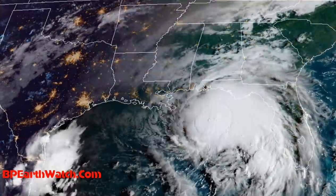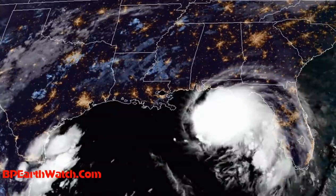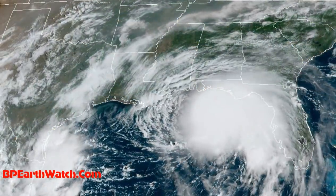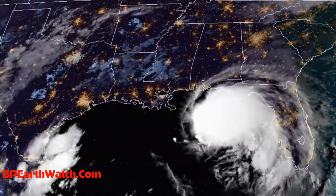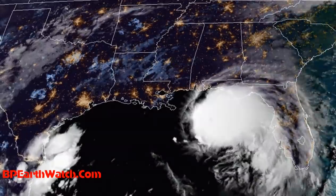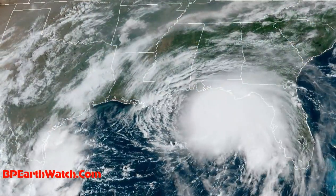Now the path has changed somewhat. The impact point is pretty much the same on the Mississippi coast, but it was going to move further north at that point and then curve back through Alabama. But right now the models are showing it coming in the Mississippi coast and taking a hard right towards Mobile Bay and Pensacola.